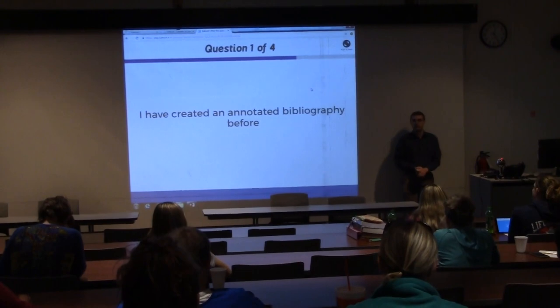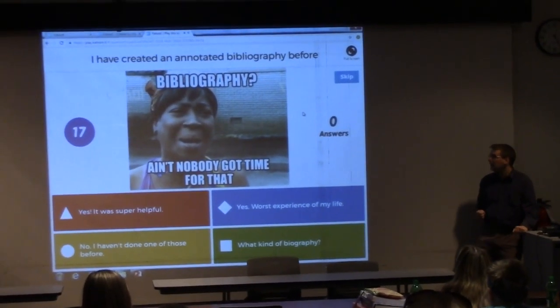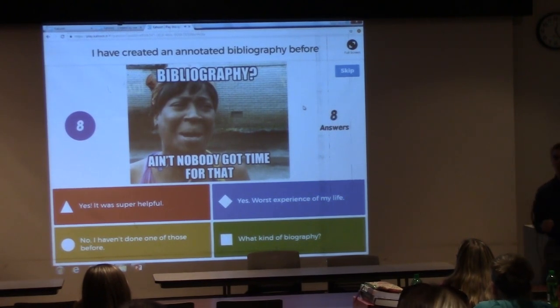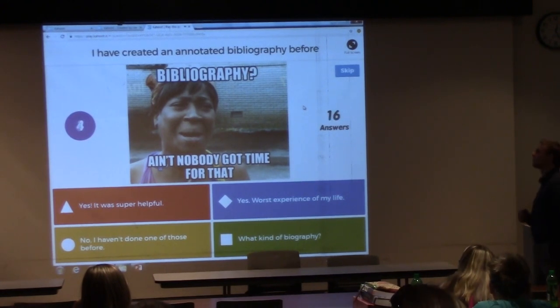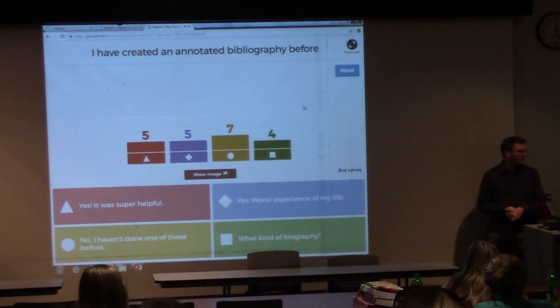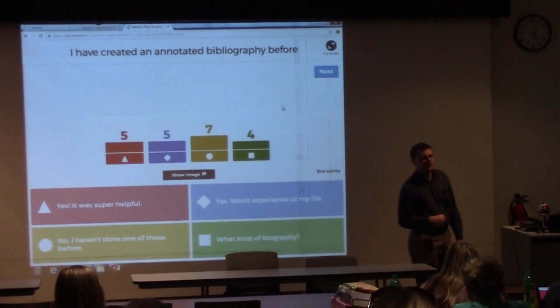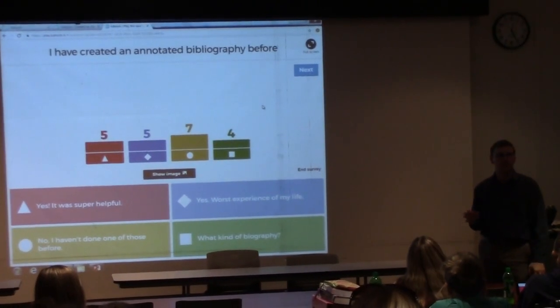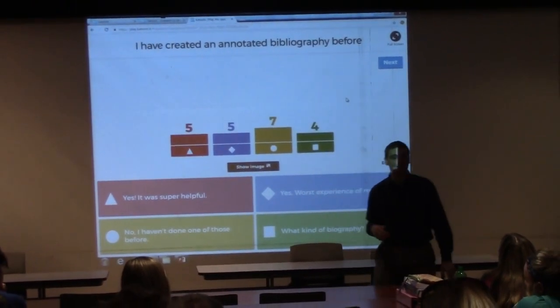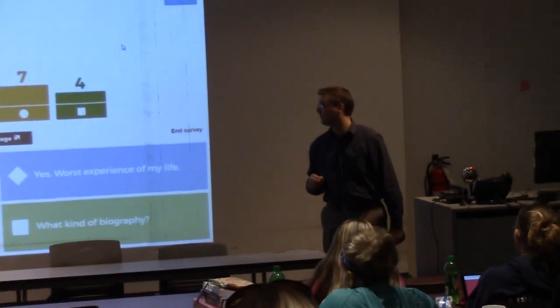So the first question: I have created an annotated bibliography before. Your choices are red — yes, and it was super helpful; blue — yes, worst experience of my life; yellow — no, I haven't done one of those before; or green — what kind of bibliography? Looks like kind of a wide range of experience. Most of you have never heard of one before. Do you have an annotated bibliography assignment in your nursing classes coming up? Sometimes an annotated bibliography can help you in particular, not just for your instructors. A lot of people definitely don't like annotated bibliographies — like I said, they get kind of a bad rep.